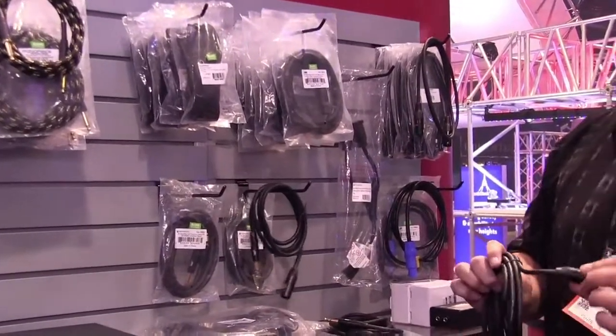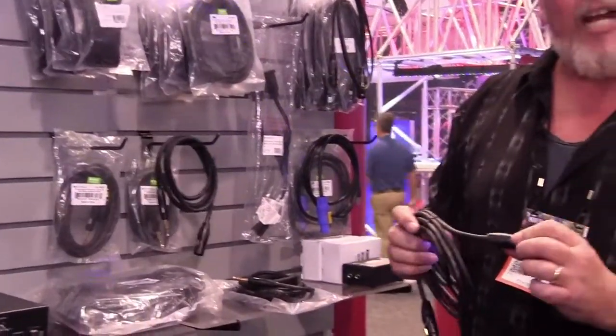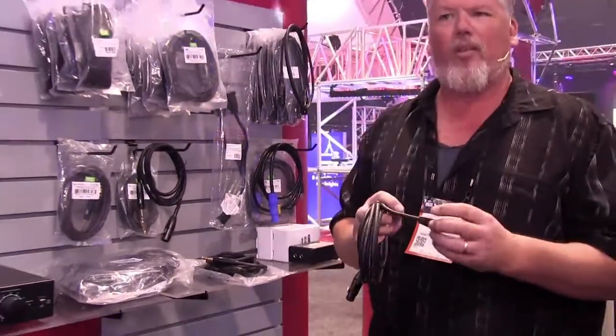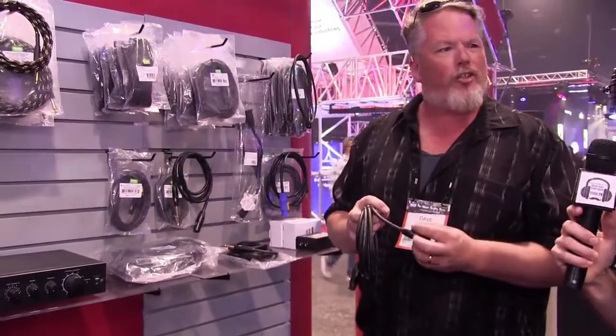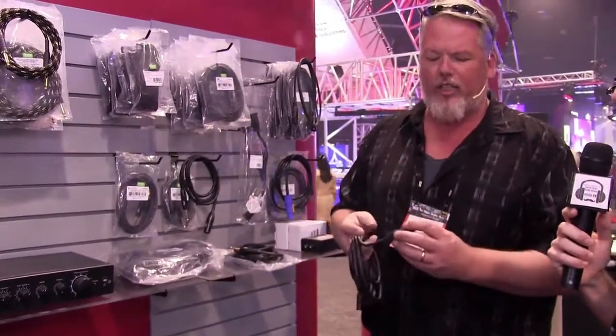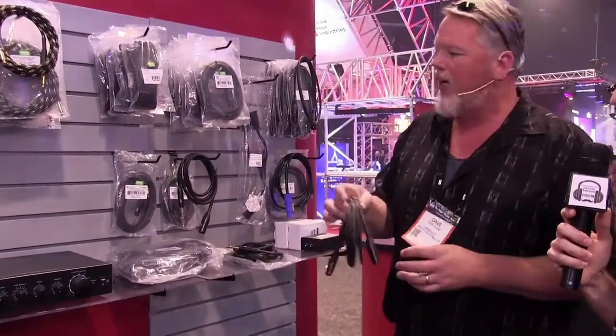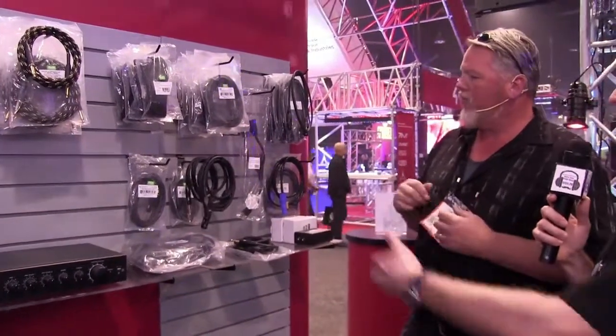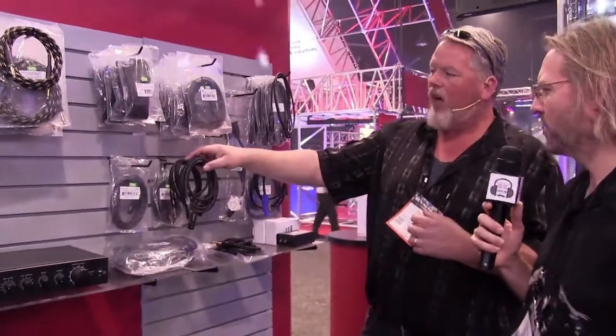It's a new design — kind of a more traditional setup. Our old ones were really good and reliable, but the ends were a little difficult to get into; you had to use a screwdriver. Now we're going with the traditional just-unscrew-it kind of vibe, but still real heavy-duty cable. What's a typical 10-foot mic cable cost? 10-footers are like six bucks, with a lifetime warranty.